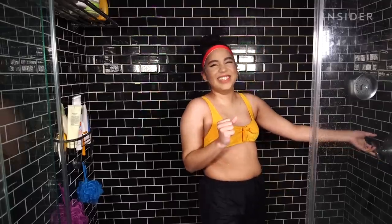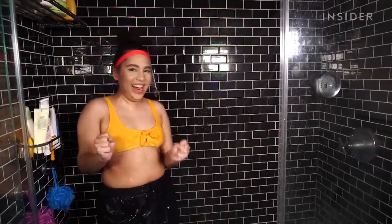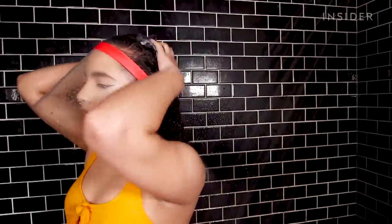Once I had it firmly strapped to my head, it came to the real test — actually taking a shower with it. I started washing my hair and was really impressed when I could feel nothing dripping down from my hairline into my face. Like, I was under that shower, scrub scrubbing away — nothing. The only place I really felt water coming in was my jawline downward, but that's also a place where makeup could be really easy to fix.